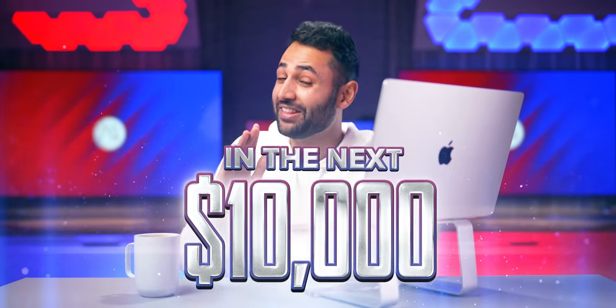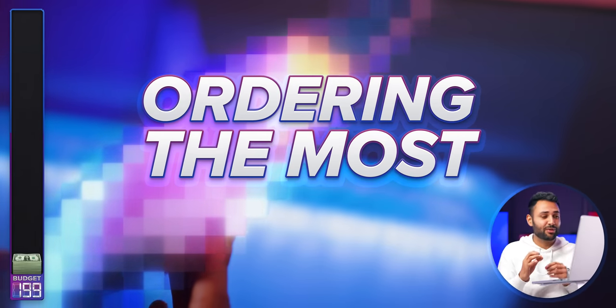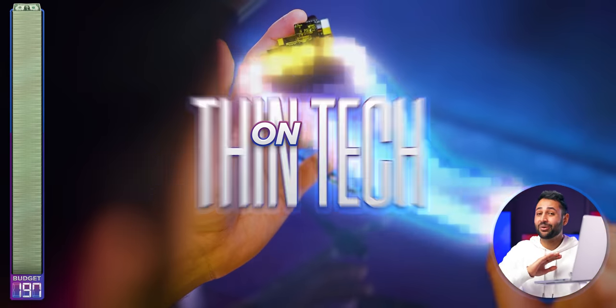I'm about to spend $10,000 in the next 200 seconds, ordering the most impossibly thin tech on the entire planet.